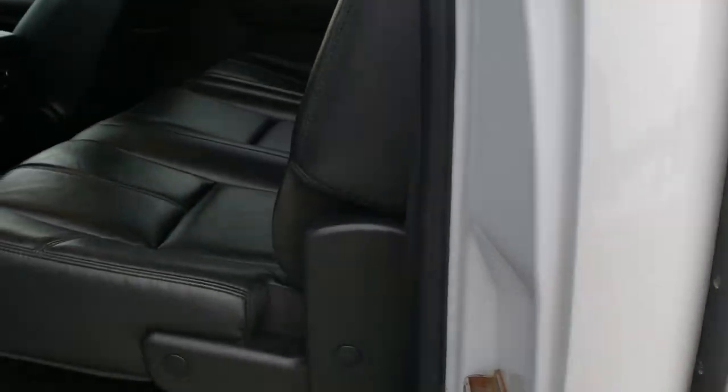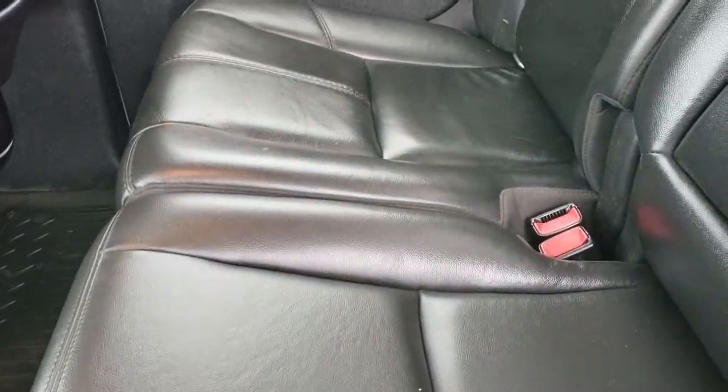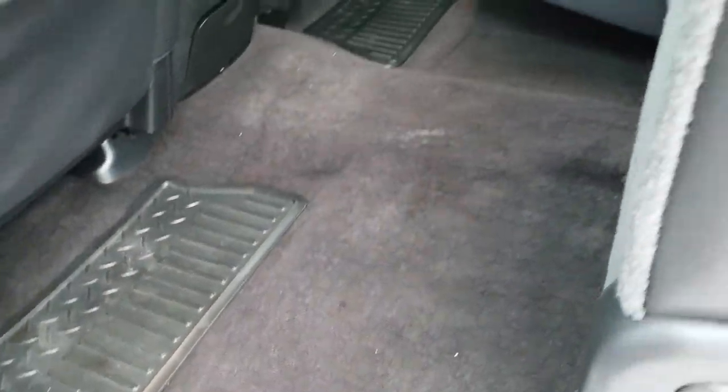Taking a quick look at the back seats — they are just as clean as the front seats, no rips or tears back here. It does have the LATCH child safety system for car seats. That power slide rear window is back here as well. The carpeting and all-weather floor mats are in pretty nice condition; didn't see any major rips or tears.